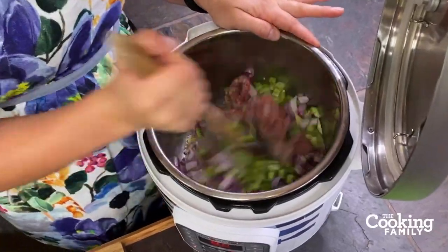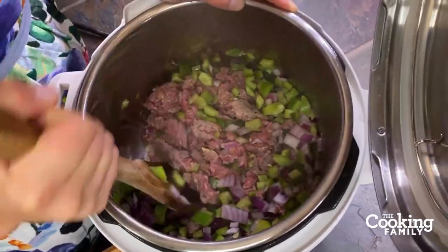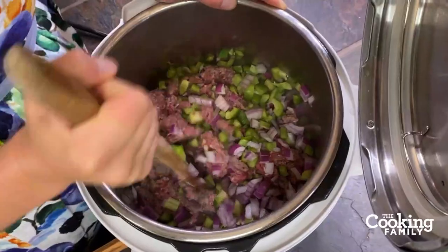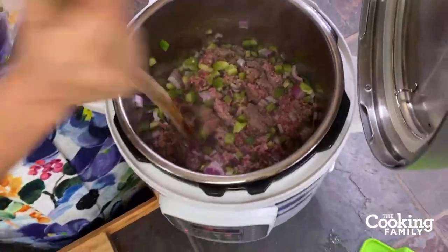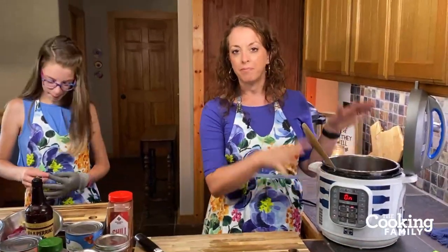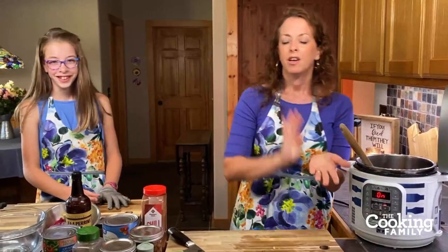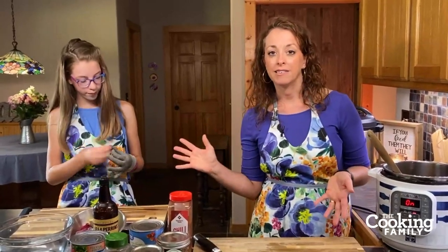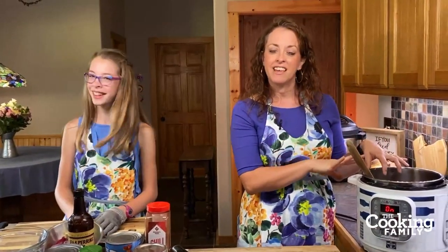Now we've got the bell pepper, onion, and ground beef sautéing. Something I love about teaching my kids to cook is that at this point the ingredients here could go so many different ways. We're making chili, but you do the same thing up to this point to make spaghetti sauce. There's just a small variation between going the Tex-Mex route to Texas chili or going Italian with spaghetti sauce. If you know the basics and teach your kids the basics, they're equipped to do so much more.